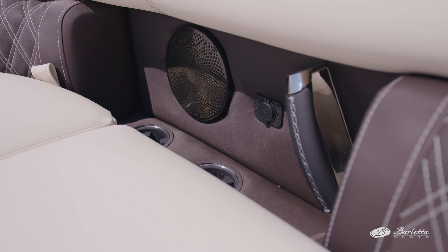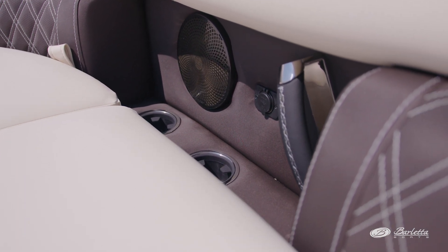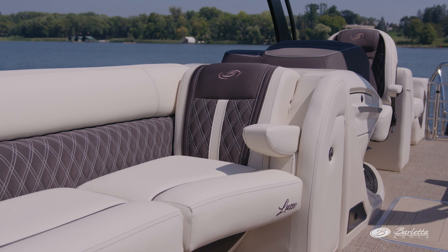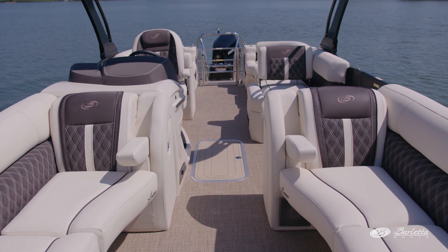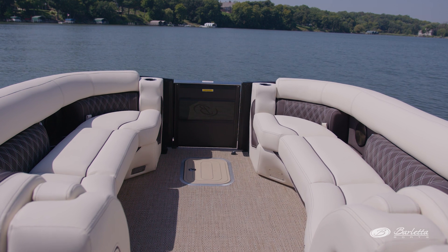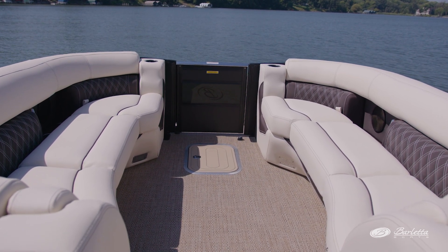Cutouts in the backrest house Yeti Ready cup holders, USB charging ports, and a vinyl-wrapped and stitched grab bar. Both of the lounges in the bow have pull-down armrests. You won't believe how comfortable this interior furniture is until you try it. All of the seats have under-seat storage with venting to help control moisture, and you'll notice the standard anchor storage compartment in the bow to help protect and keep your interior clean.